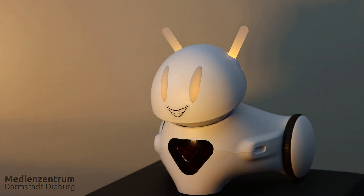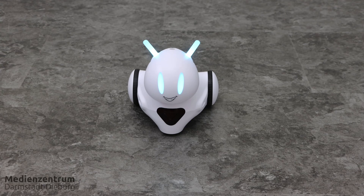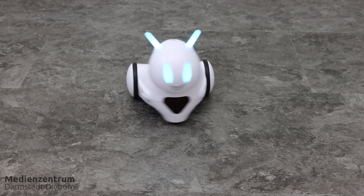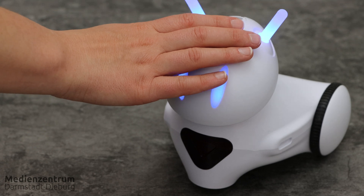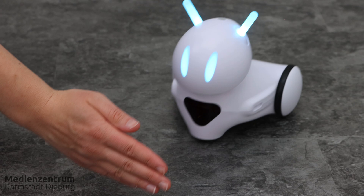Let's see what the little Photon is up to and what it can do. It can move in any direction, make sounds, and change color. It also has various sensors that let it interact with its environment — for example, it is happy when you pat it on its head, it avoids obstacles, or reacts to audio signals.